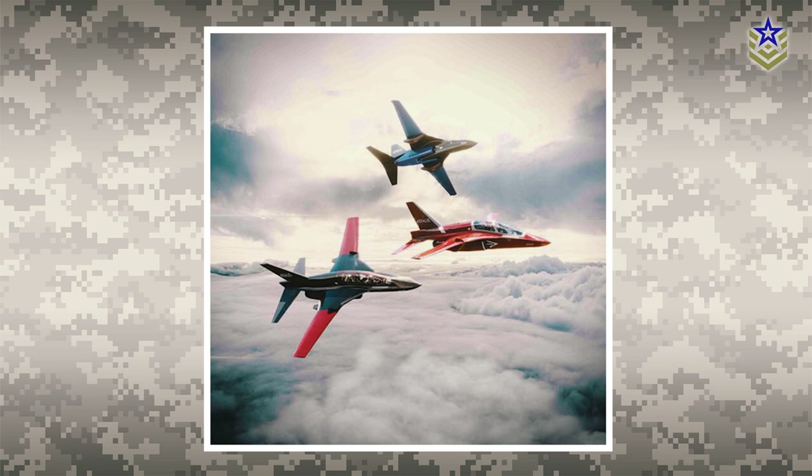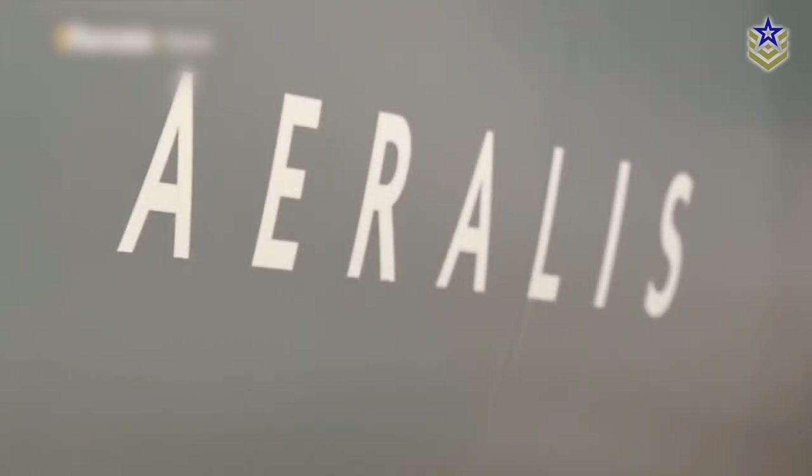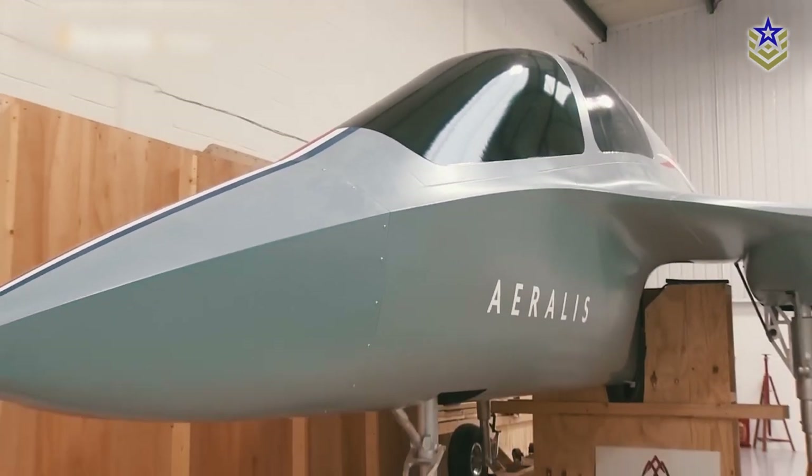The chief airframe engineer emphasized that they're not just offering a single aircraft but a versatile system. This system can serve as a jet trainer, quickly adapt to function as a reconnaissance plane, or transform into a fighter jet.